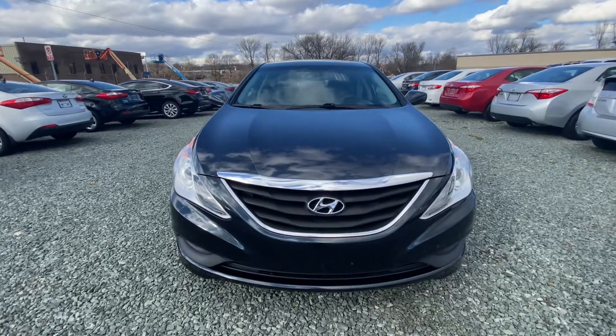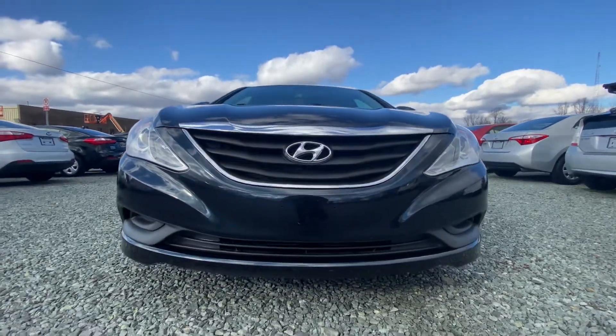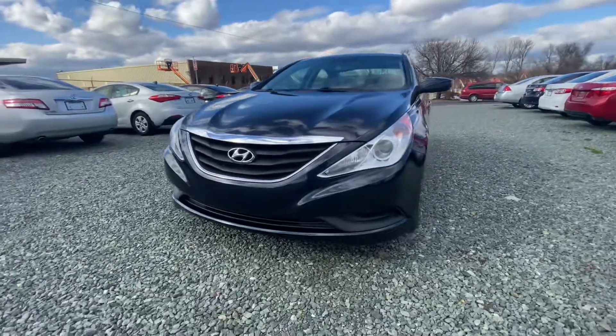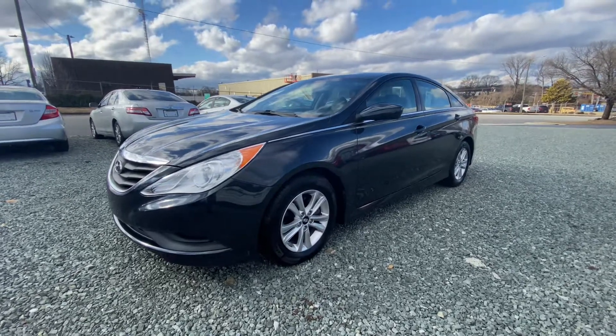This is a sedan in a midnight bluish color. I'm going to continue giving you an exterior walkthrough and then we'll get inside the vehicle, check out the interior, and talk more about the vehicle history.